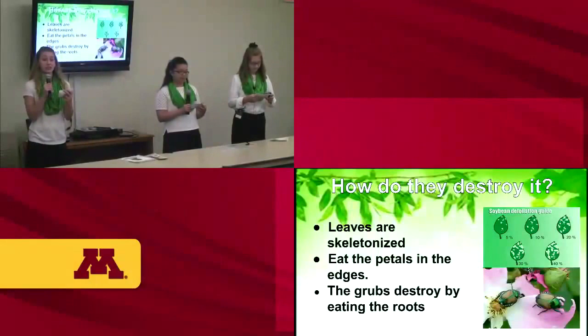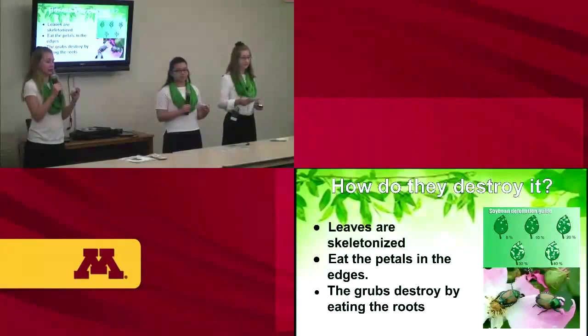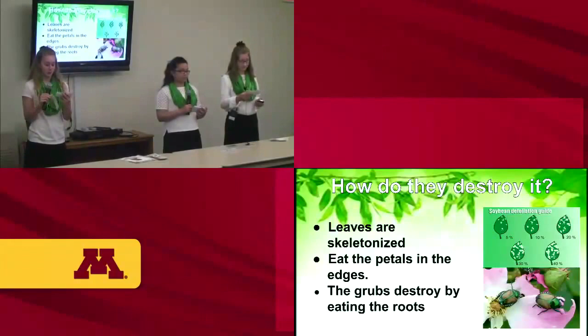They destroy plants by leaving the leaves on the trees or plants skeletonized. Besides leaves, they also eat petals, usually around the edges. The grubs destroy plants by eating the roots of grass, crops, or flowers. On grass, you can tell if grubs ate the roots because it turns brown.